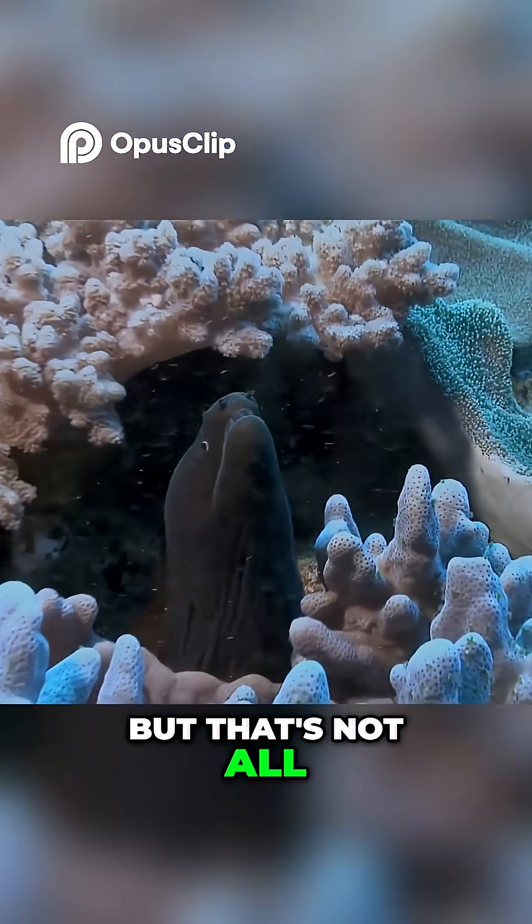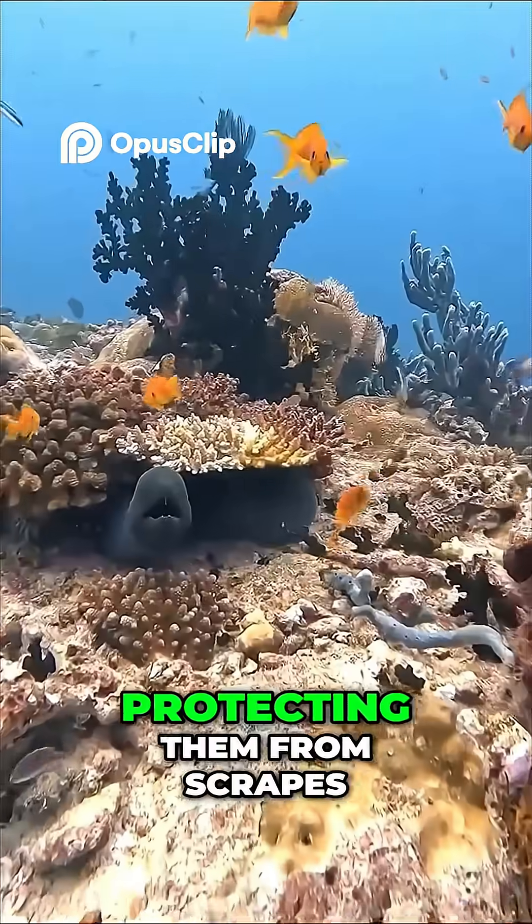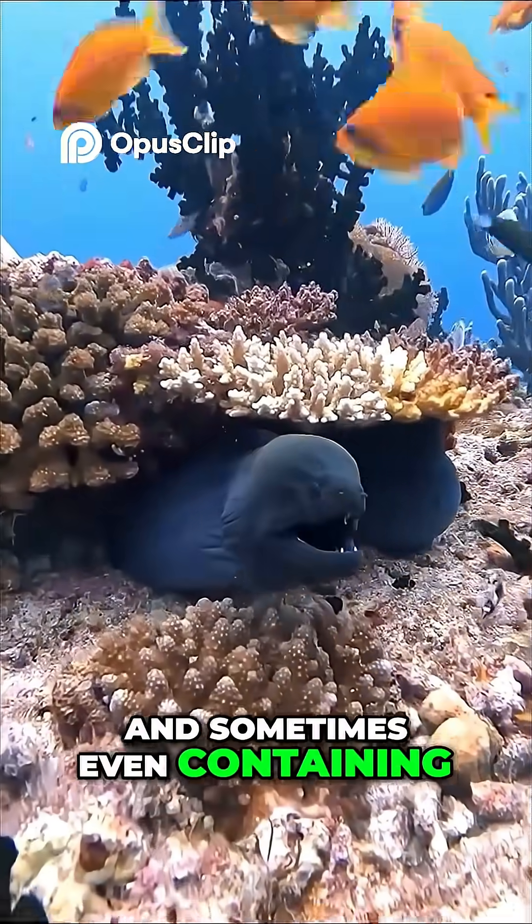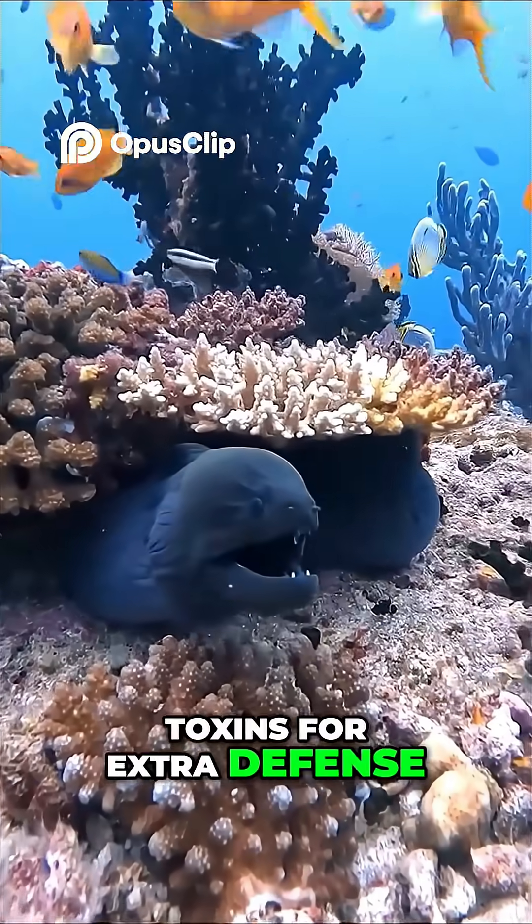But that's not all. Their scaleless skin is coated in mucus, protecting them from scrapes in tight rocky crevices — and for some species, that mucus even contains toxins for extra defense.